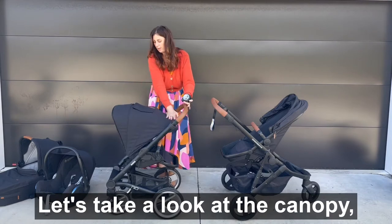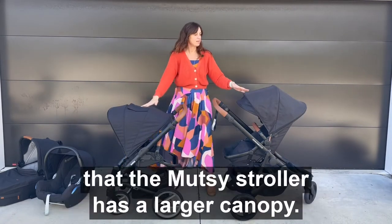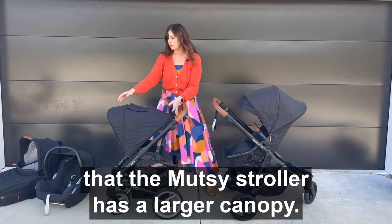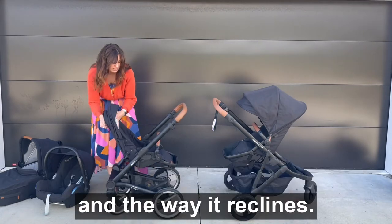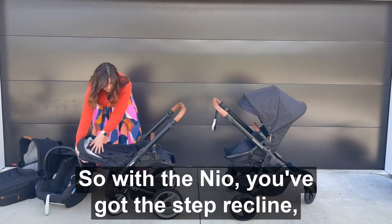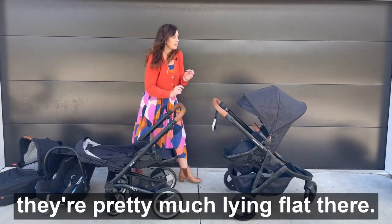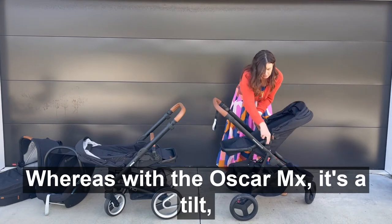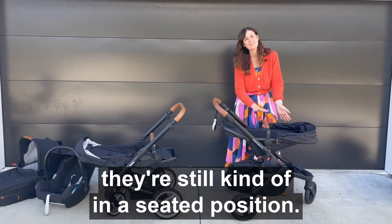Let's take a look at the canopy — you've got this little extender zip here and it's fair to say that the Mutzi stroller has a larger canopy. One of the big differences is the seat and the way it reclines. With the Neo you've got this step recline and then when they're lying down they're pretty much lying flat. Whereas with the Oscar MX it's a tilt, so when they are lying down they're still kind of in a seated position.